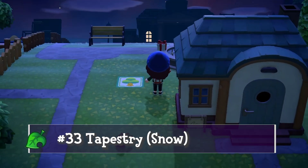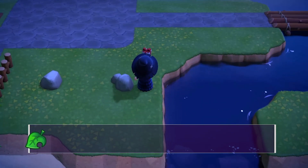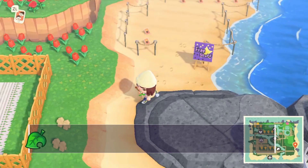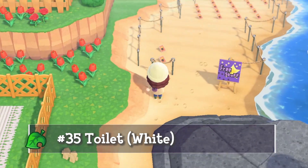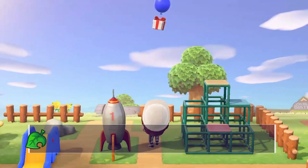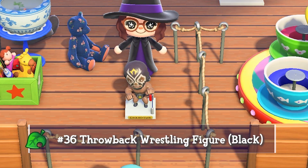This next piece is a wall decoration — the tapestry in snow. And another item I was looking for: the traditional tea set with the goldfish painting. The balloons apparently think I need another variation of this item, but it's a toilet. Then we have the throwback wrestling figure in black, a cute bubble head I like to keep at my prize booth on the boardwalk.